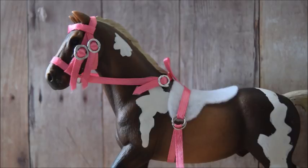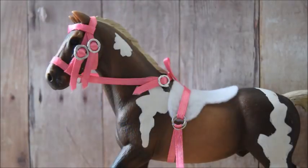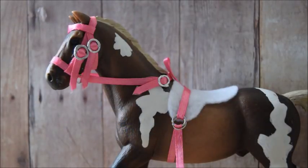My favorite Schleich tack and why: as mentioned, I love this western saddle. Compared to my older western saddles, this one is a knockout — the older ones just weren't very realistic. I'm so proud of myself for making a western saddle because there's a lot more to them compared to an English one.